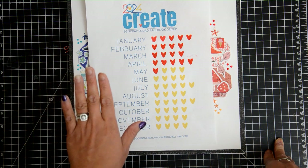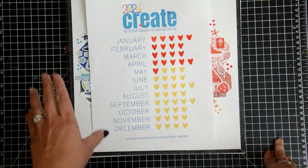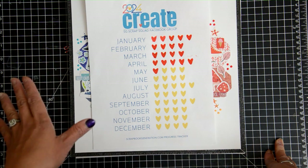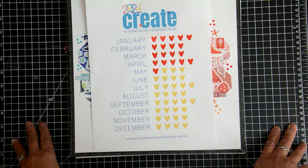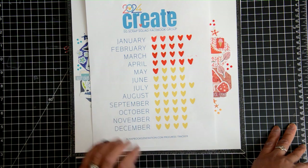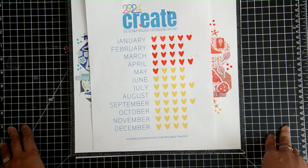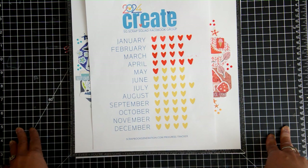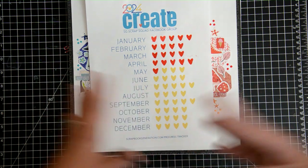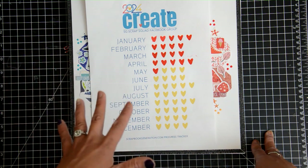If you are not familiar with the challenge or the Facebook group, Scrapbook Generation is actually a brick and mortar store in Missouri and they also have an online store. They're very popular with their sketches. Allison Davis is one of the owners — or related to the owners — and she creates some really fantastic sketches. This challenge is run by Debbie, and she puts up a prompt every Monday morning and then you have a week to do it. There are some weeks with less participation than others, but I'm doing this for myself and I'm enjoying that outside prompt that helps me think outside the box.